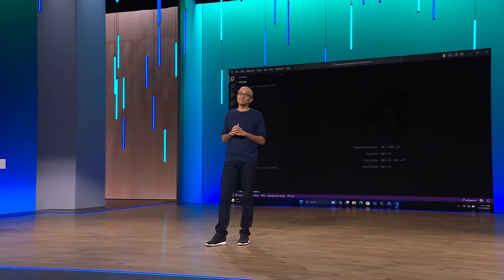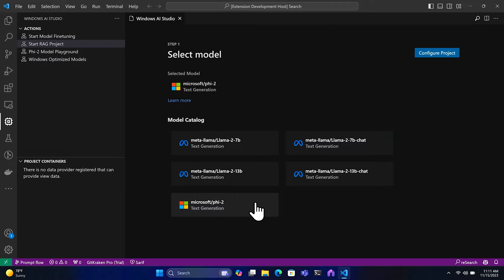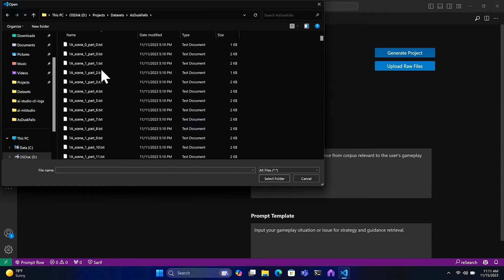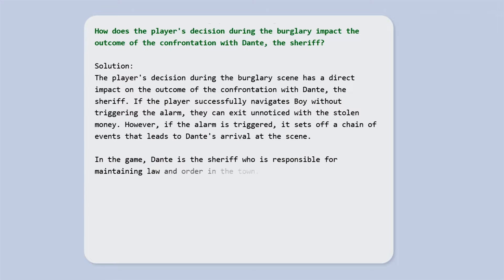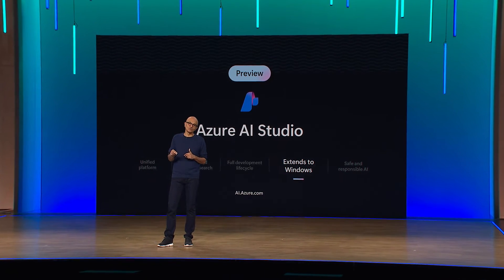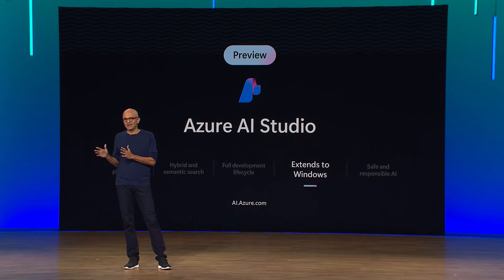When you combine the power of the cloud and the edge, it unlocks super compelling scenarios. Say you want to build an NPC helper for a game — you can start with an SLM like Phi as your target model in Windows, then compose solutions using retrieval augmented generation templates on your dataset to answer questions about quests. The NPC can guide players with their quests or even generate complete new storylines based on player prompts. For more advanced use cases, you can adapt and fine-tune the SLM on Azure specifically for your game, using frontier models like GPT-4.